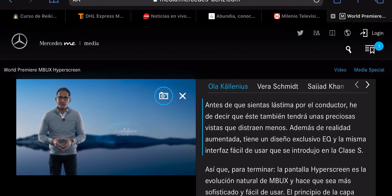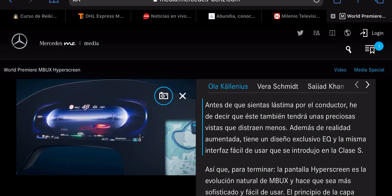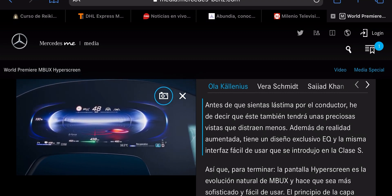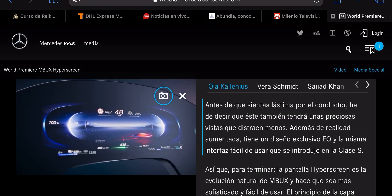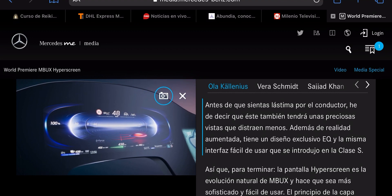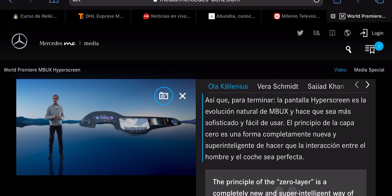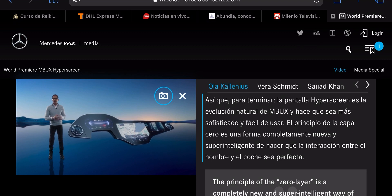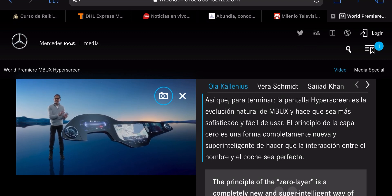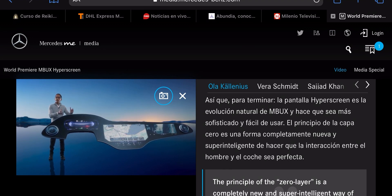And before you feel too sorry for the driver, they get a pretty attractive view too, albeit less distracting. It has an exclusive EQ design and the same easy-to-use interface as introduced with the S-Class, together with full augmented reality. The Hyperscreen is the natural progression of the MBUX, taking it to the next level of sophistication and ease of use. The principle of the zero layer is a completely new and super-intelligent way of achieving seamless human-machine interaction.